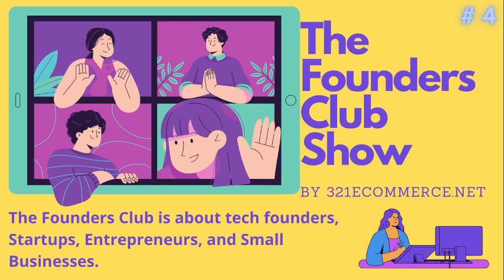If you are an entrepreneur and don't have a tech co-founder or a tech product yet, you can check out www.321ecommerce.net to look at ready-made minimum viable products or MVPs, white labels. If you are a founder with an MVP and ready to market and want to promote your product or service, contact us. Join us and grow this community, spread the word — thank you.